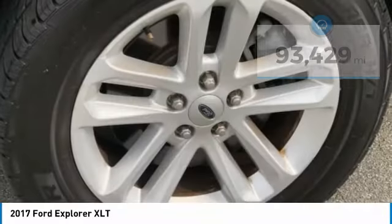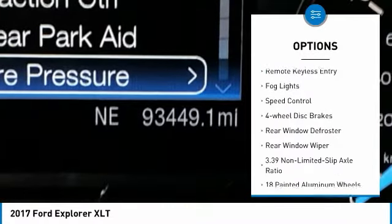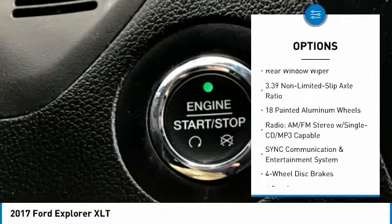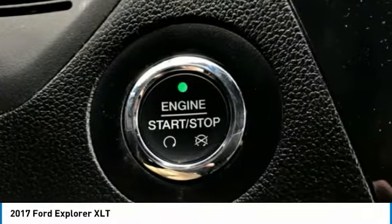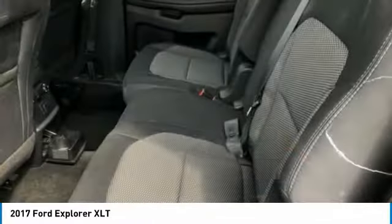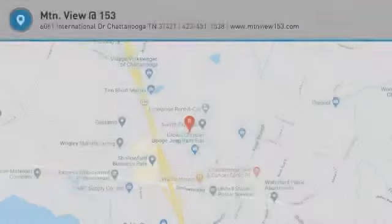Here are some of this vehicle's great options: electronic stability control, alloy wheels, brake assist, traction control, remote keyless entry, fog lights, speed control, four-wheel disc brakes, rear window defroster, rear window wiper. A vehicle like this doesn't come along every day. Come in and get it before someone else does.